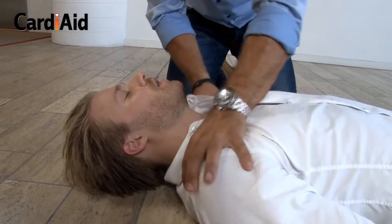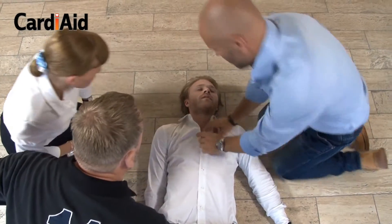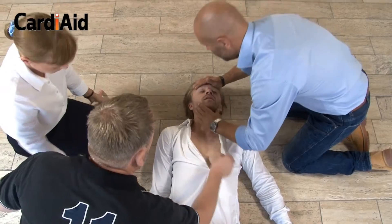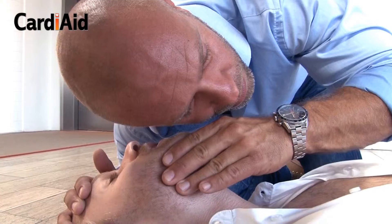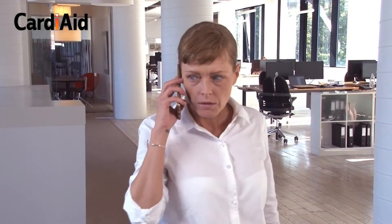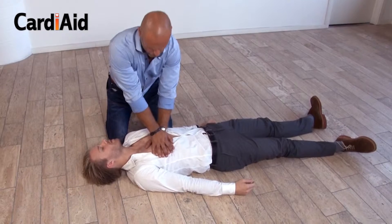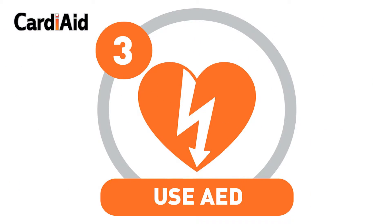Check the victim for a response — gently shake their shoulders and ask loudly, "Are you alright?" If they do not respond, shout for help and call the emergency number, or ask someone to call. If there is another person, ask them to bring the Cardi-Aid AED and perform CPR until the Cardi-Aid AED arrives.